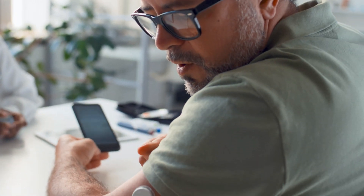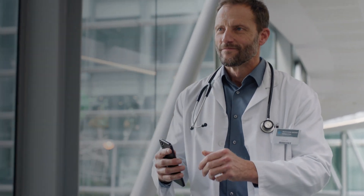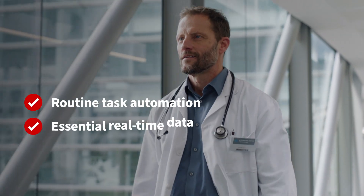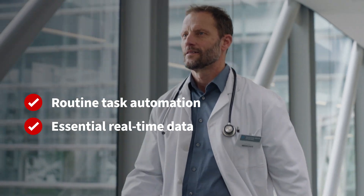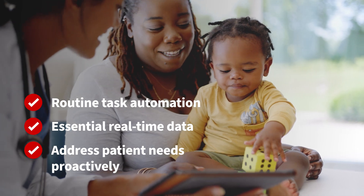By leveraging sensors, automation, and AI-driven technology, Patient Room Next strategies and solutions securely automate routine tasks, provide essential real-time data to care teams, and deliver the capabilities to foresee and address patient needs proactively.